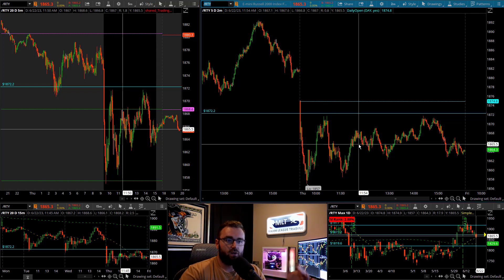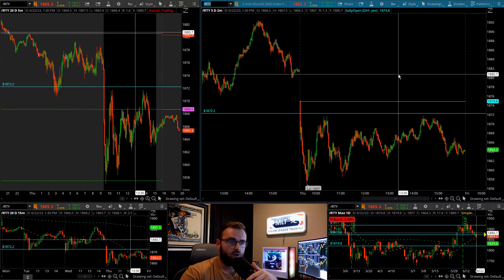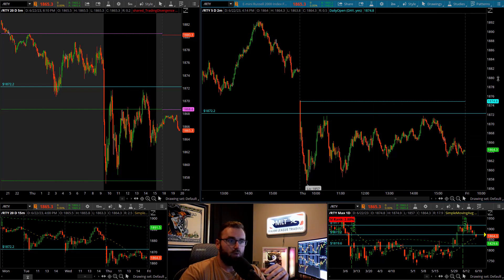My thinking was that NASDAQ's super strong, S&P's holding up fairly well — maybe we can get the Russell to kind of come back and play ball with us, pop over these morning highs and actually make the move.